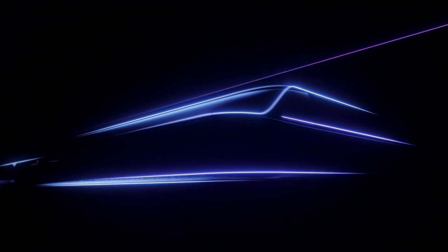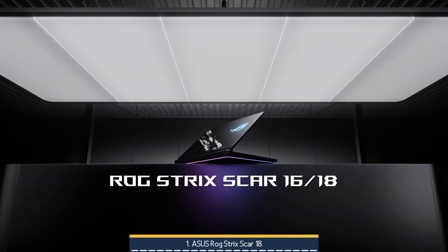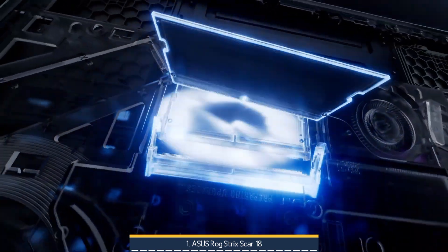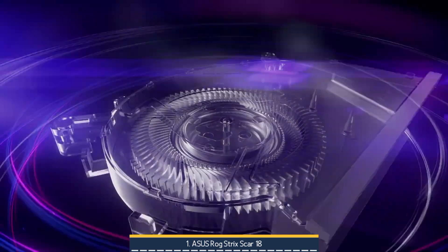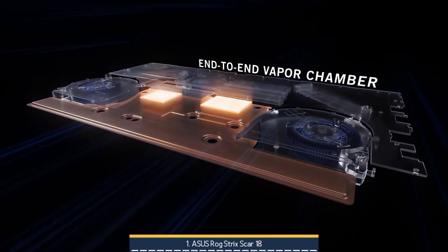Finally, on number 1, we have the ASUS ROG Strix SCAR 18 — an unapologetic beast built for those who demand absolute performance without compromise. At its heart is the Intel Core Ultra 9 275HX paired with the GeForce RTX 5070 Ti, both tuned up to full TGP around 175W, delivering desktop-class power for engineering, 3D rendering, and AI modelling.